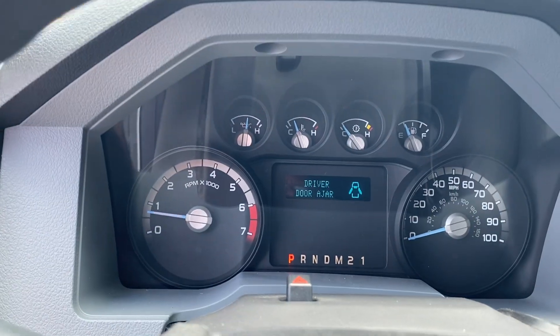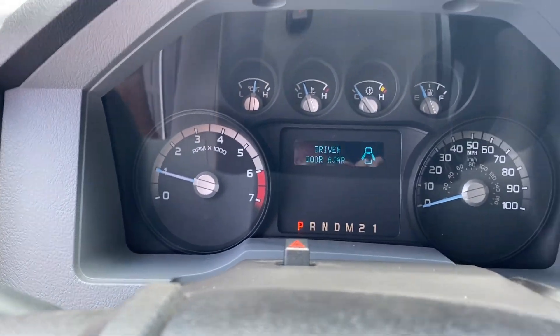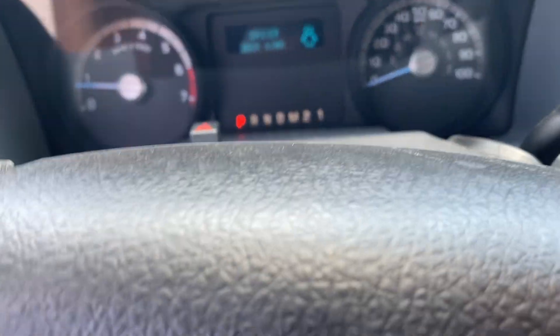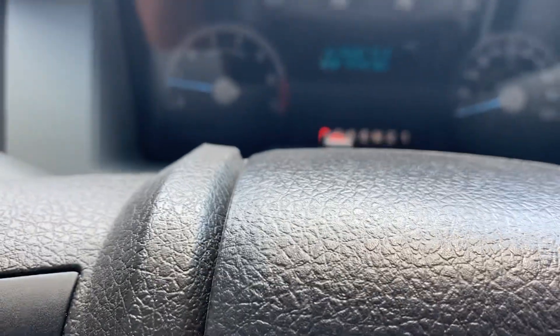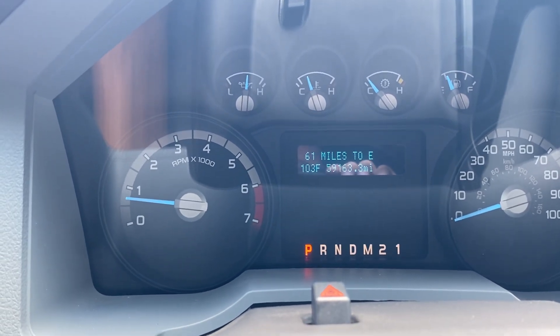There are no warning lights on. Vehicle is running. No tire sensor lights, no check engine lights. Vehicle has 59,163 miles on it.